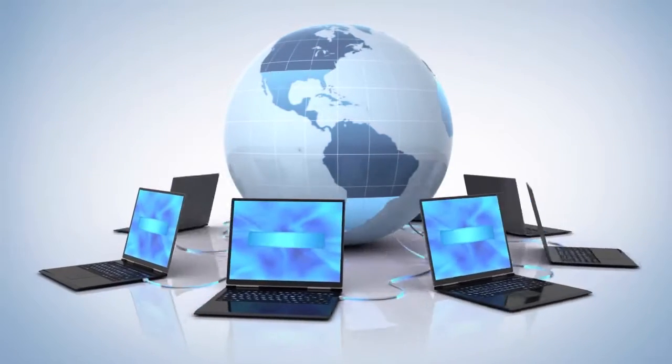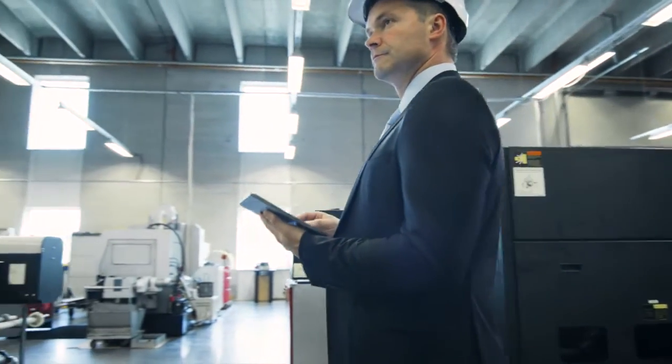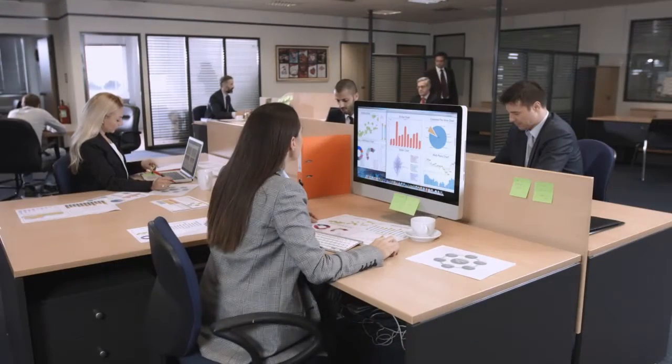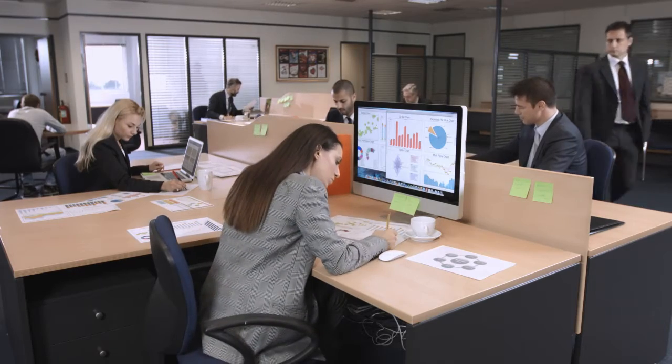The solution is available both as an on-premises implementation as well as in a subscription format over cloud. Using supply chain analytics, Brian, the vice president of procurement, is now able to pick his best suppliers. Max, the production head, has identified the machines with the most idle time that are causing him to exceed budget. And Samantha, the sales head, has anticipated an increase in demand for the next quarter from running sentiment analytics on social media.